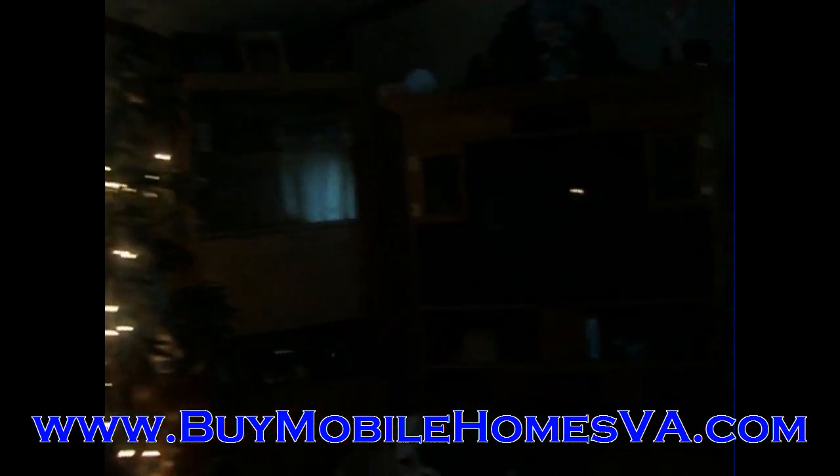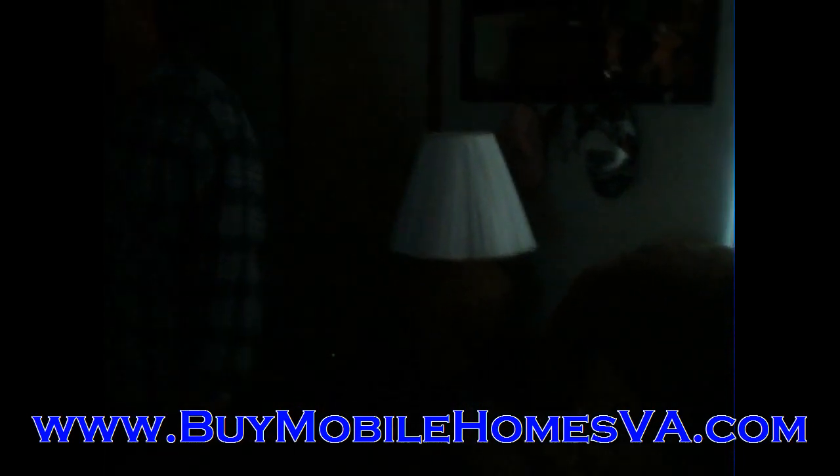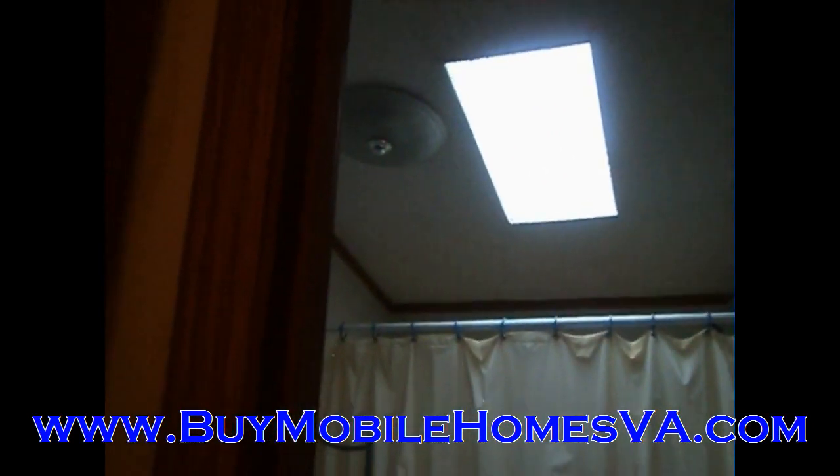Again, here's the living room here for you. We're actually not going to get you video of the back two bedrooms — like I said, the previous folks are moving and they've got a bunch of boxes in those bedrooms, so out of courtesy to them we're not going to show those bedrooms. But you can see the second bathroom here. This is the second bathroom — obviously you've got the fiberglass tub and a nice toilet there.